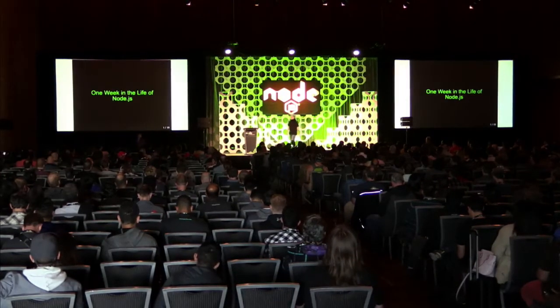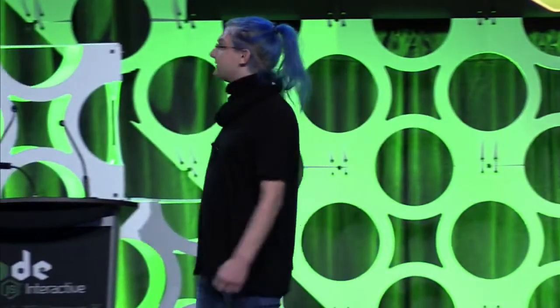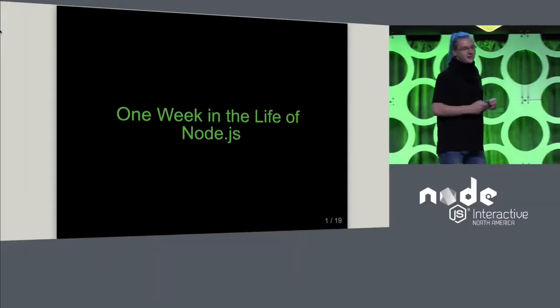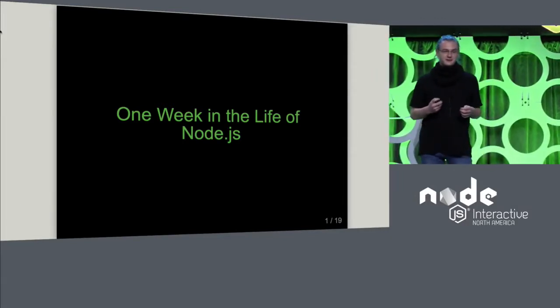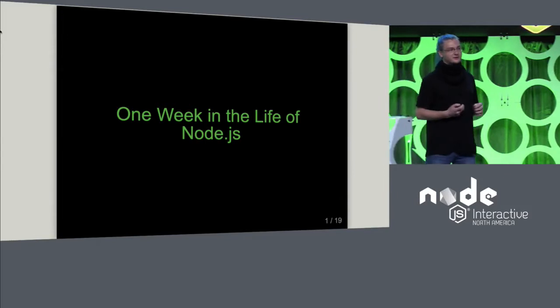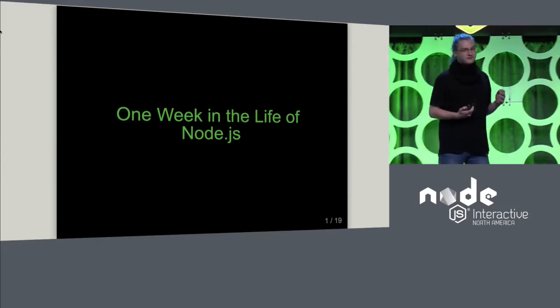Hi, everyone. My talk is titled 'One Week in the Life of Node.js.' That is not literal. But what I want to do is give everybody here a bit of a better impression of what actually happens on the technical side of Node.js.